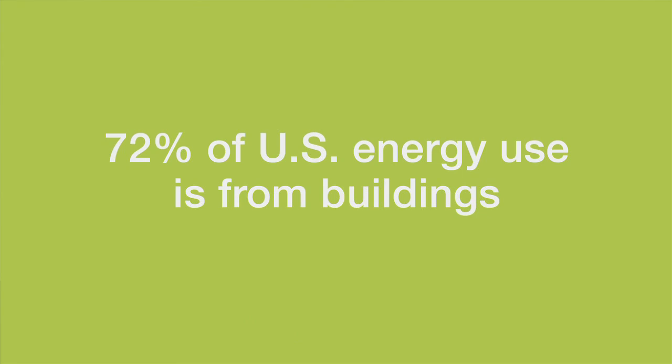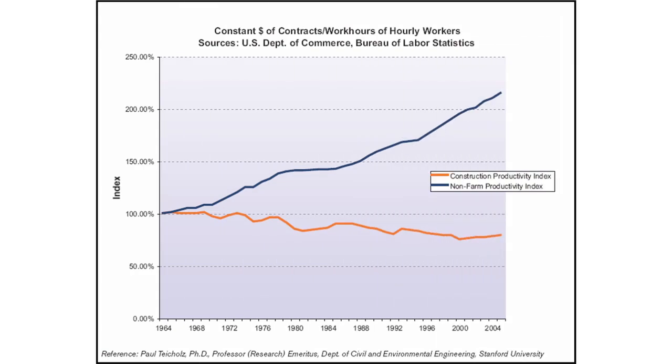72% of the energy used in the United States is used by buildings. Unlike almost any industry in our economy, the construction industry has gotten less productive over the last half century, rather than more productive — notwithstanding the amazing technology out there in terms of building information modeling, notwithstanding all the innovations done in project delivery, it's getting less and less productive.